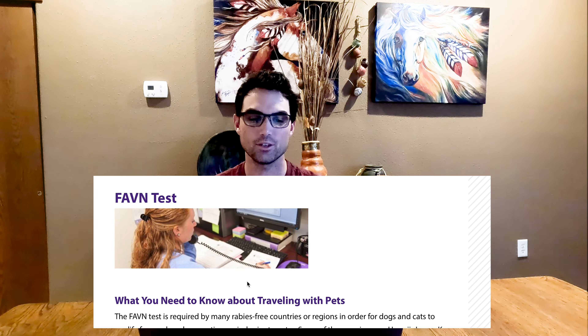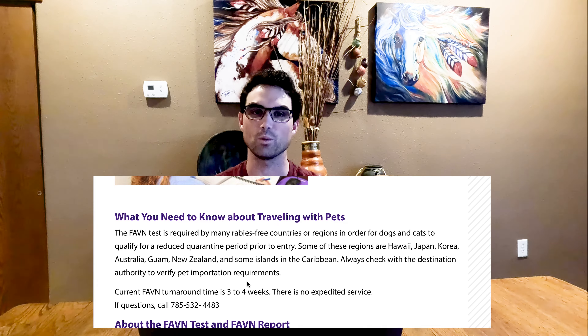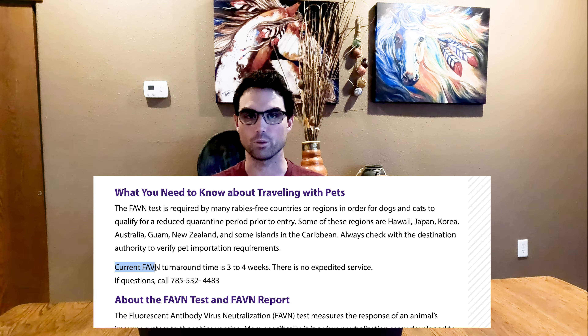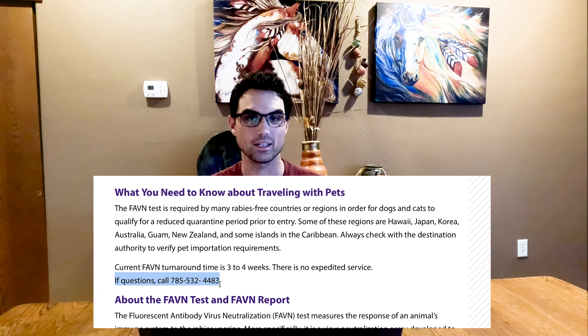Since ours was sent to Kansas State University, their turnaround time was seven to eight weeks when we did this. Right now on their website it lists about three to four weeks, which is pretty quick compared to ours. But again, if you're on a time crunch, that's a month of your time taken up.